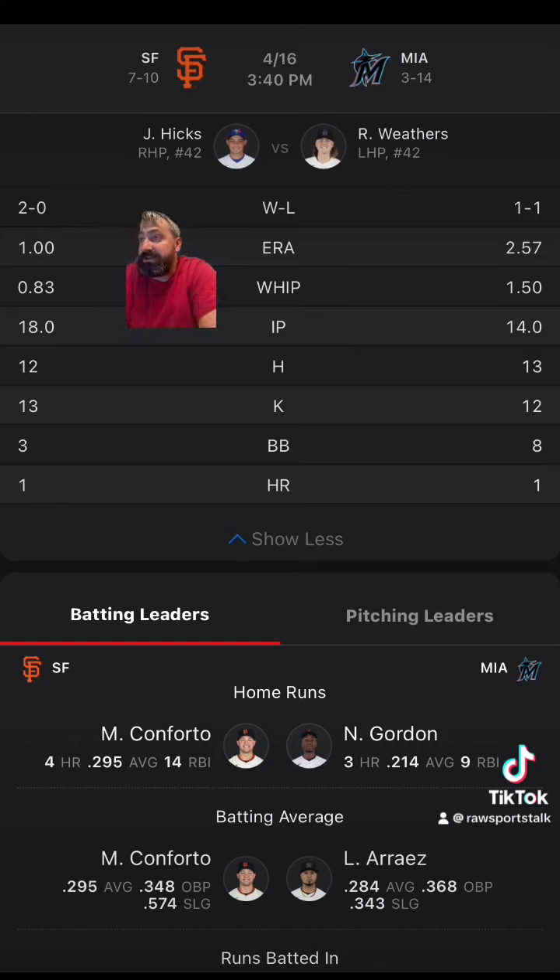The Marlins getting a run and a half on the run line are minus 137, meaning if you bet them that way and they win this game outright, you win. They lose by one, you win.